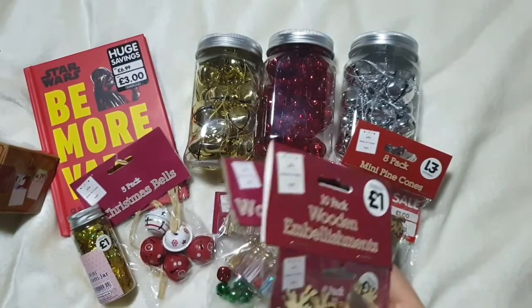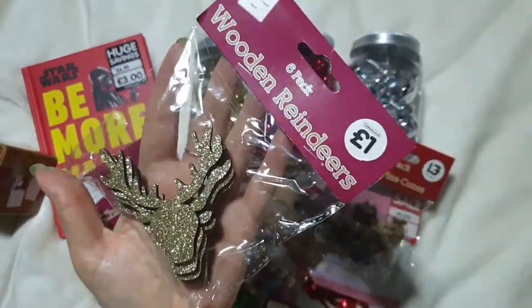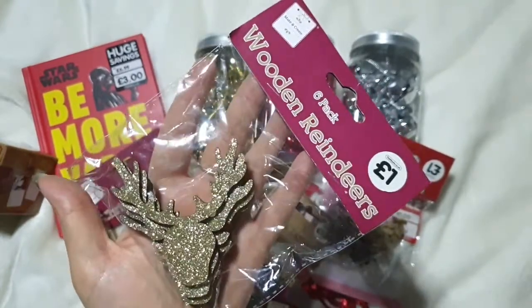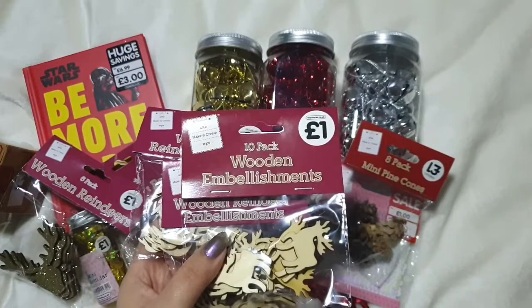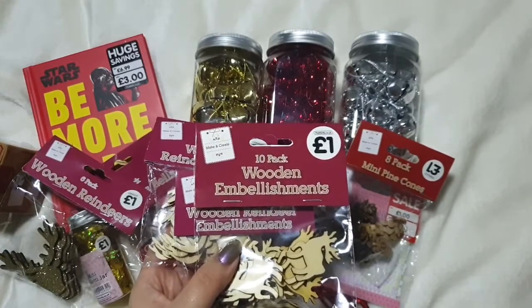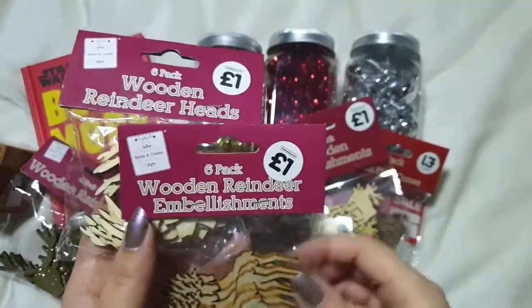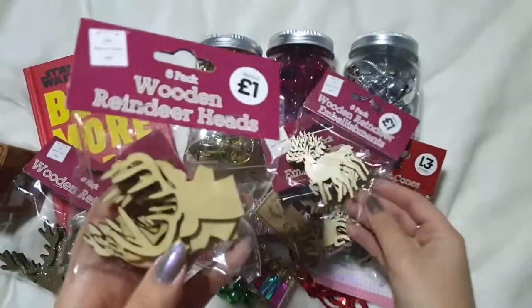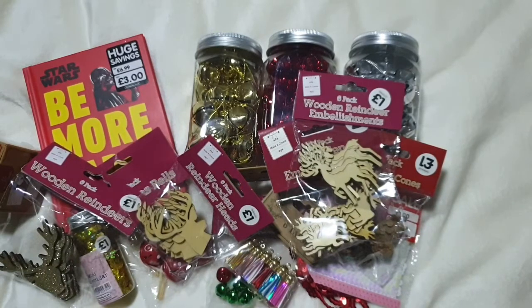Then there are some wooden embellishments. First, a packet of pre-glittered gold reindeer heads – six for £1 – and they're absolutely stunning. I also picked up plain wooden reindeer, ten for a pound, a slightly bigger reindeer at six for a pound, and little stag heads at six for a pound. Since our card-making pack uses blues and purples rather than traditional colours, I'd like to glitter these myself in different shades.